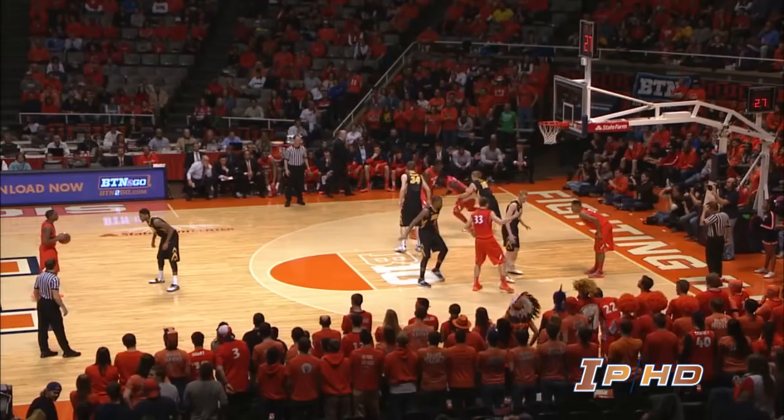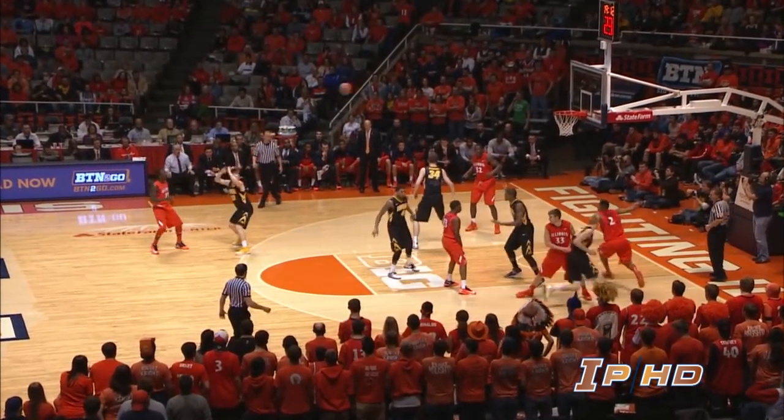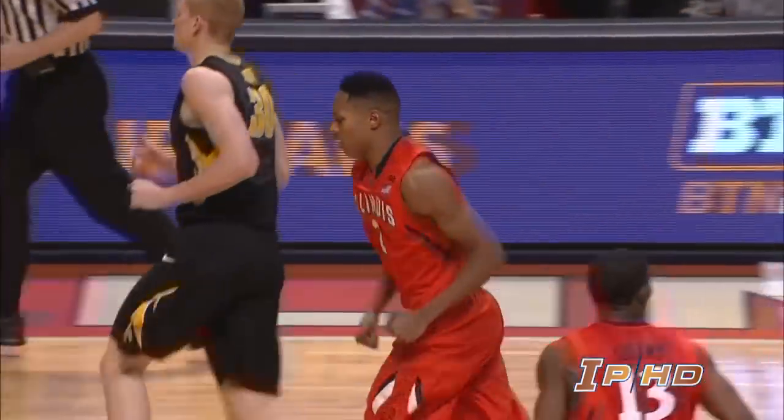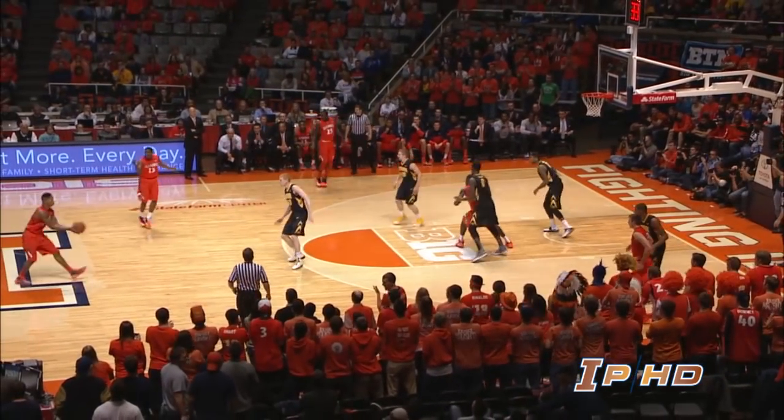Can you believe what we're seeing here? The Illini will get a second shot and are able to get the rebound. Here's an alley-oop, Nunn to Bertrand who slams it in. Rebound, Icky saves it in the corner.